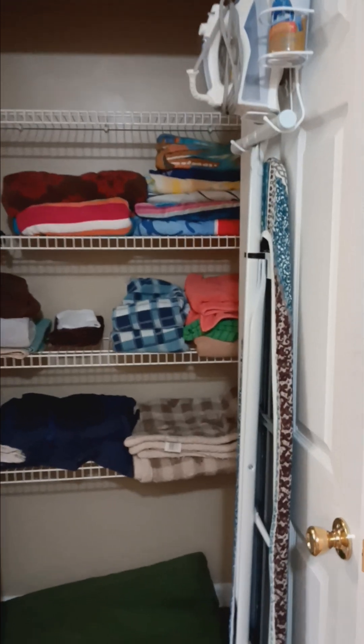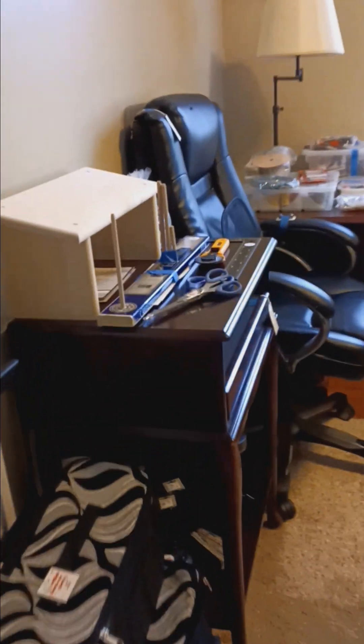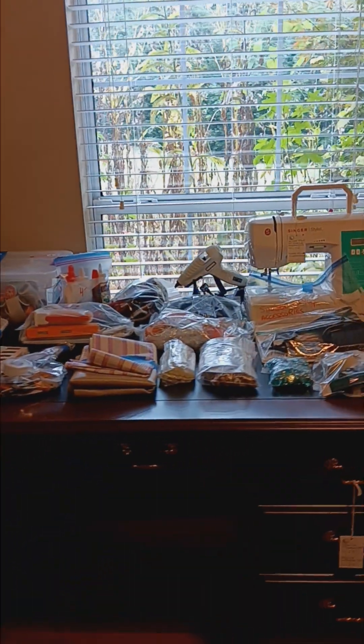At the end of the hallway we have some towels and some linens, and then we enter this last bedroom with some sewing supplies and a beautiful desk that can be in the center of a room.